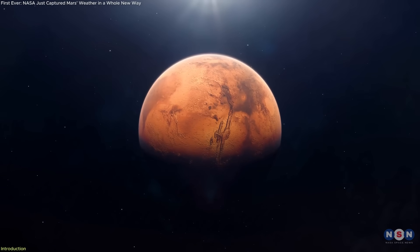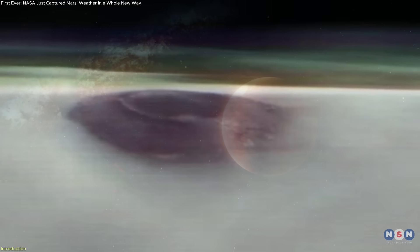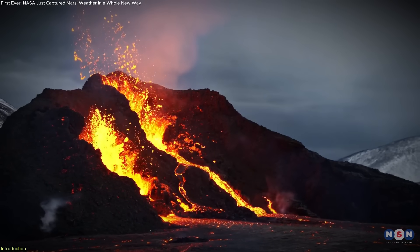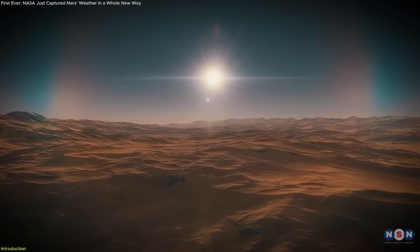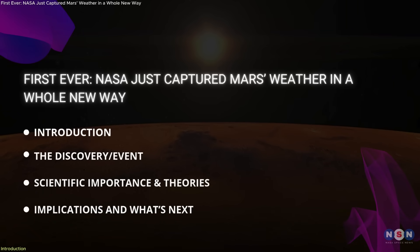Just before sunrise on Mars, something massive pierced the morning clouds — a towering shape suspended in the planet's thin atmosphere. It's not new, but it's never been seen like this. Captured by NASA's Odyssey Orbiter, this rare view shows a colossal volcano rising above a glowing layer of clouds. The angle? Unlike anything we've seen from Mars before. In this episode, we'll reveal what this formation is, how the image was taken, and why it marks a major milestone in Martian science.